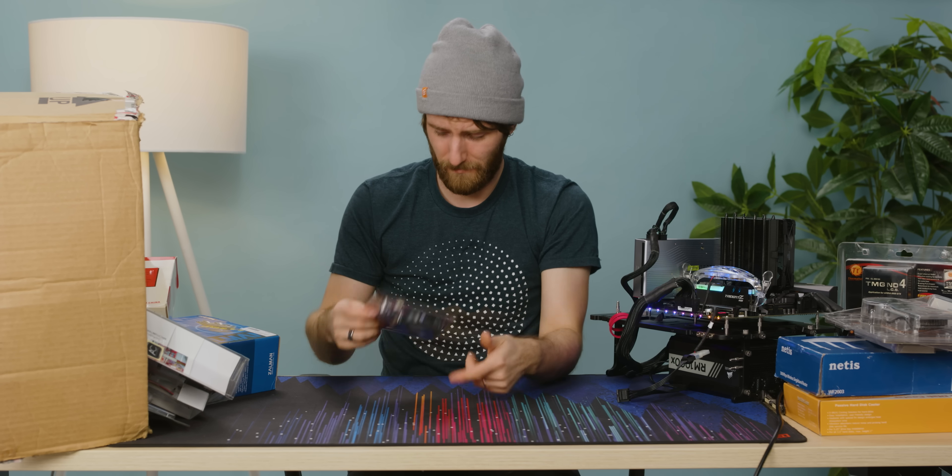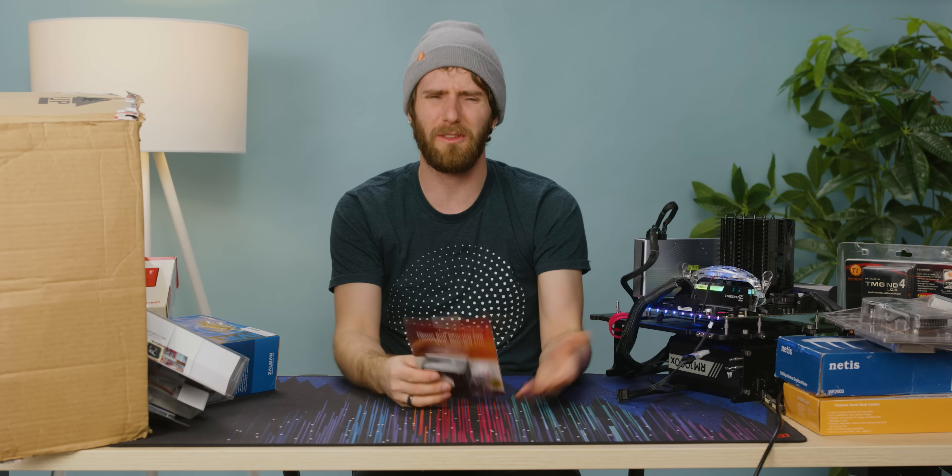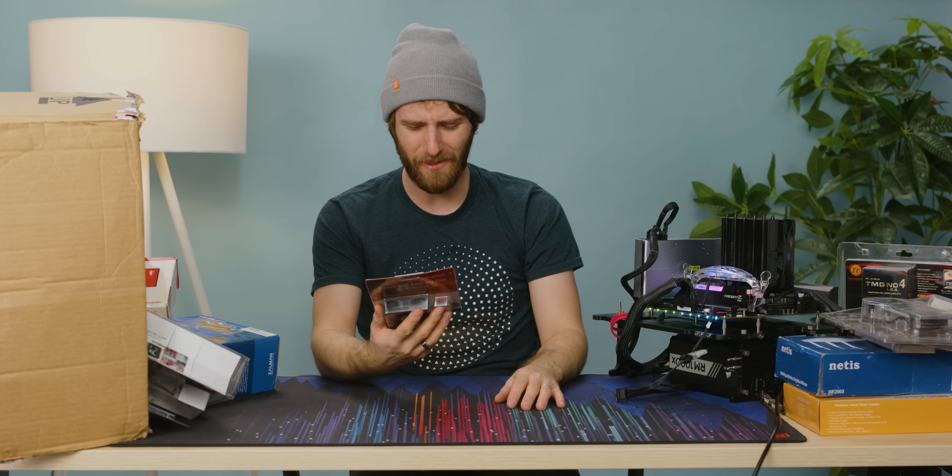Surprisingly quiet for having been sitting for over a decade. These guys — I never understood it. As an enthusiast I was like, why do they exist? Why do you get to charge $12 for the world's most basic 70 millimeter fan, even back then? And that's the answer: because StarTech has one of basically everything.